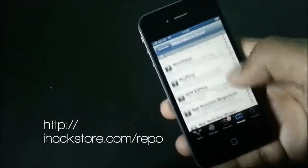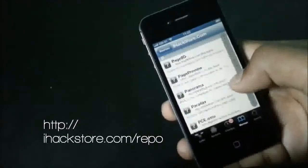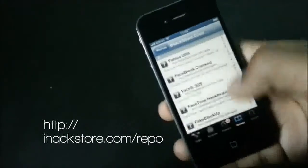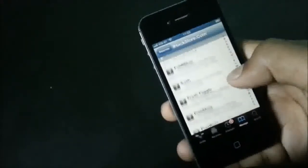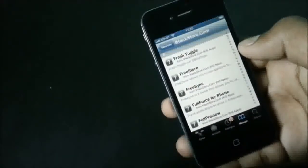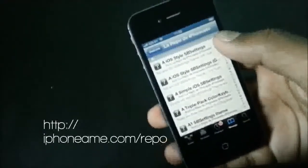Now we have the iX Store repo. If you are in need of tweaks, themes, ringtones, hacks and many more, then iX Store repo is what you need. In this repo there are a lot of tweaks and apps which are cracked, meaning you can download them for free. Overall it's a good repo and most of the apps and tweaks here are extremely useful.